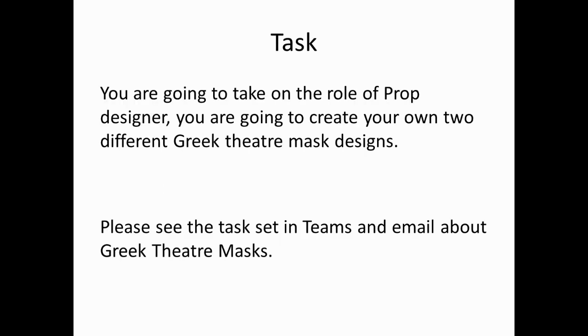Your task today: you are going to take on the role of prop designer. You are going to create your own two different Greek theatre mask designs. Please see the task set in Teams and email, all about Greek theatre masks. I look forward to seeing your designs. Thank you for listening.